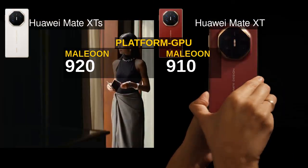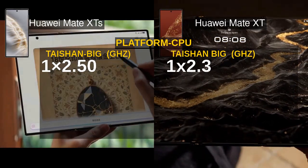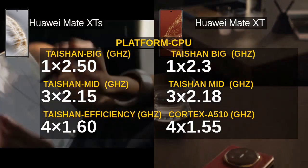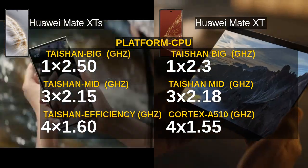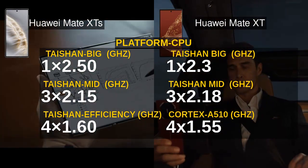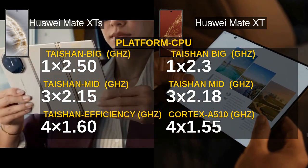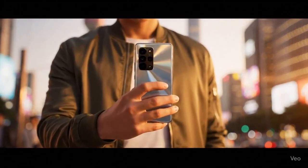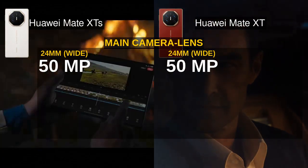Under the hood, the Mate XTS is powered by the Kirin 9020 chipset, featuring an octa-core CPU with a mix of high-performance Titan cores and a Mali-G920 GPU, whereas the Mate XT runs on the slightly older Kirin 9010 with a similar octa-core setup and Mali-G910 GPU. The key difference is the Kirin 9020's enhanced efficiency and better GPU performance, translating into smoother multitasking and gaming on the Mate XTS.